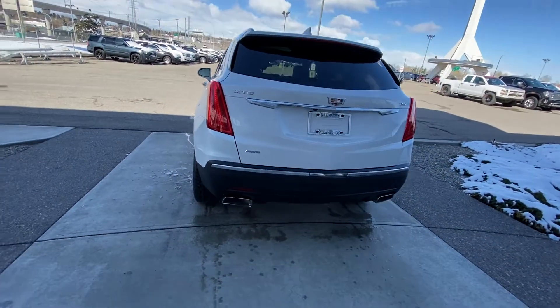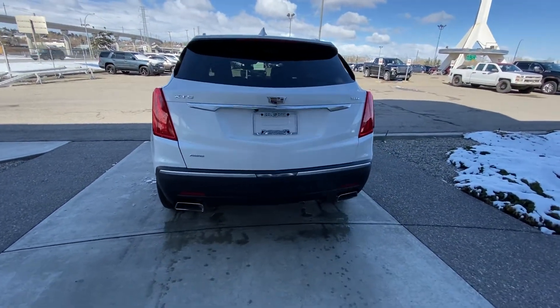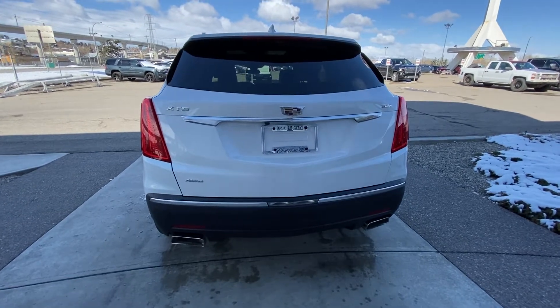Tinted privacy windows and remote start are both equipped here. At the back, all LED tail lamps, dual chrome exhaust tips, as well as your trailer tow package, power tailgate, and backup sensors.